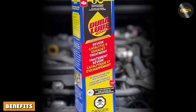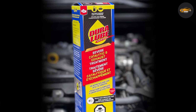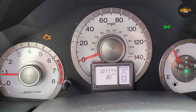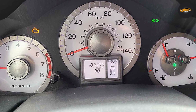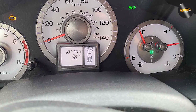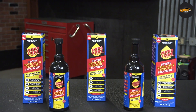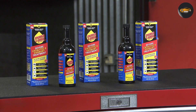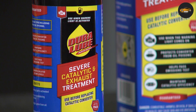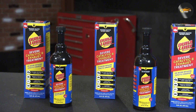Now let's delve into the benefits of using the Dura Loop Severe Catalytic and Exhaust Treatment. First and foremost, it can help restore lost horsepower and torque by clearing out carbon buildup, meaning improved engine efficiency and a noticeable boost in overall performance. Moreover, it can extend the life of your catalytic converter and other exhaust components, potentially saving you from costly repairs down the road. Plus, with its emissions-reducing properties, you can feel good about minimizing your vehicle's environmental impact.